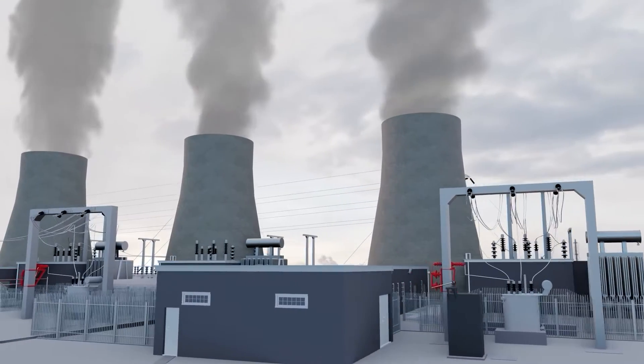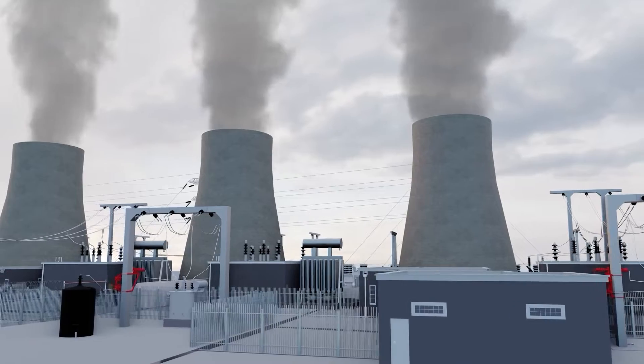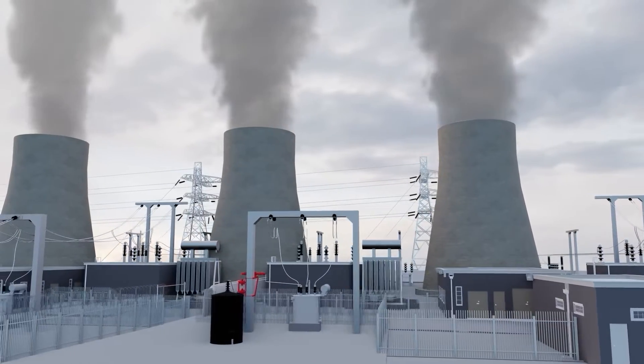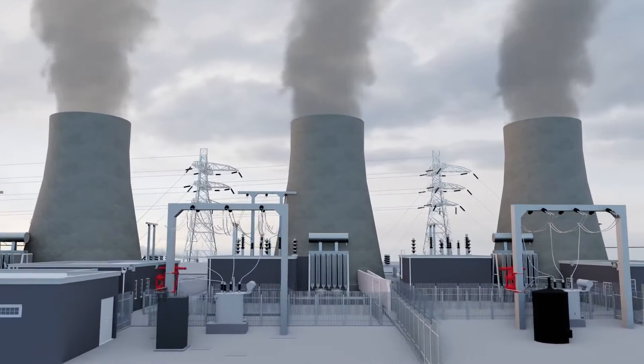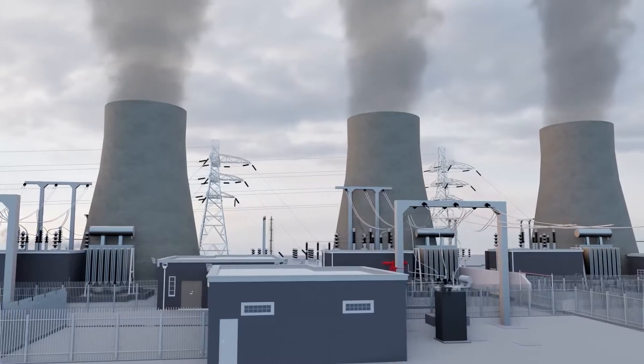Now, we can't ignore the elephant in the room. Yes, EVs indirectly emit greenhouse gases because the electricity they run on is generated from burning fossil fuels. But at the same time, this amount of CO2 emission does not come close to that released by IC engine cars.